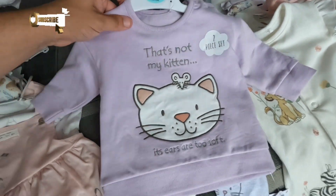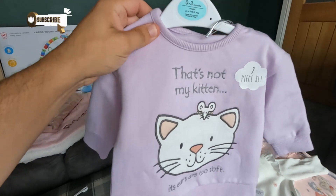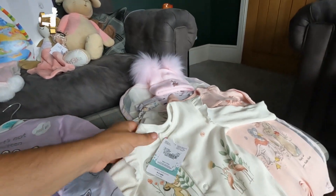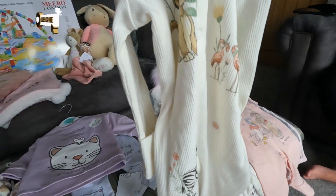So she's got this zero to three months kitten outfit — it's really cute. That's Eliza's favourite, isn't it? Yeah, because I love cats. She's also got this Lion King sleep suit — a Lion King sleep suit!